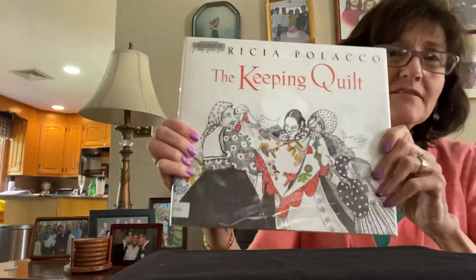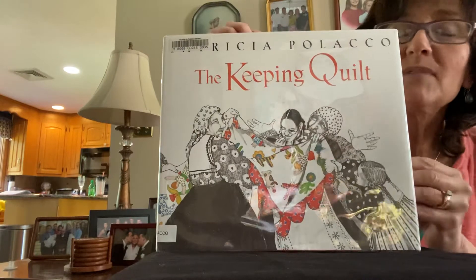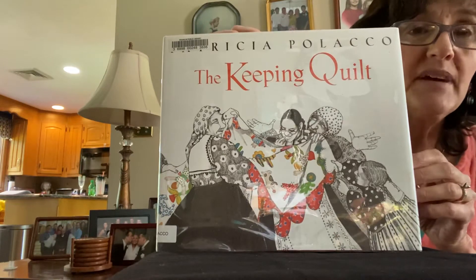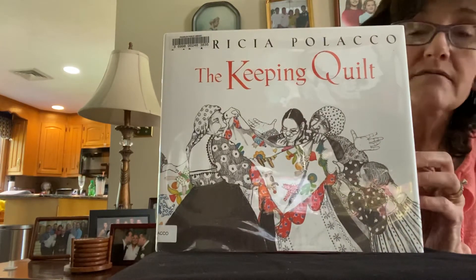Hi, I'm going to read you a story today by one of my favorite authors, Patricia Polacco. I'm going to read you The Keeping Quilt. The Keeping Quilt is one of my favorite books by Patricia Polacco. Patricia loves to write about her family. She writes about her grandparents, her aunts, and her uncles. She loves to write about her brother, Richie.